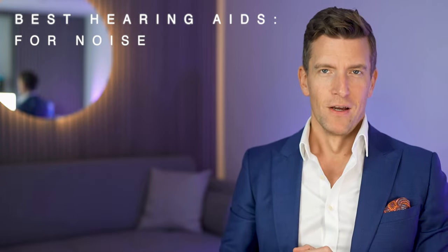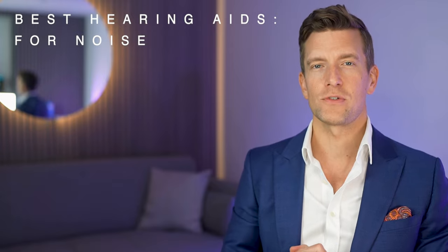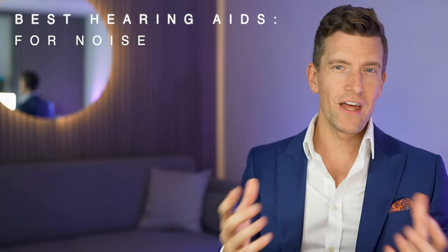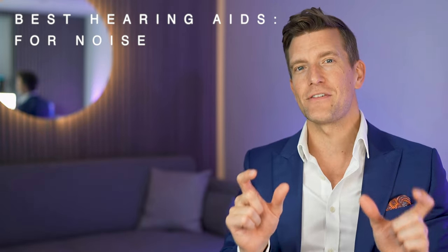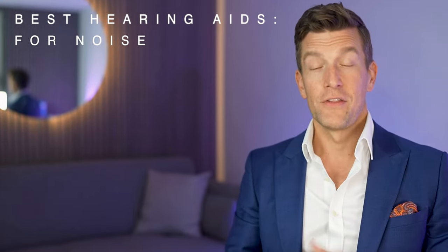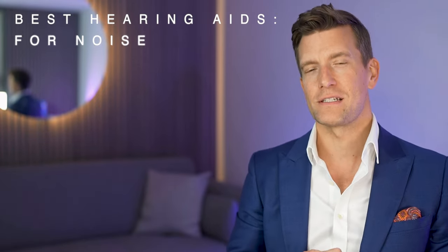So let's get to it. Firstly, let's compare the features of each of these hearing aids, helping you to understand which may be the most suitable for your hearing loss. Then I'll share the sound files recorded in the lab so you can actually hear the difference between them yourselves. And then I'll declare the winners — and you will be pretty surprised by who wins today.